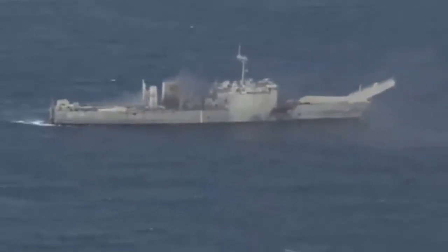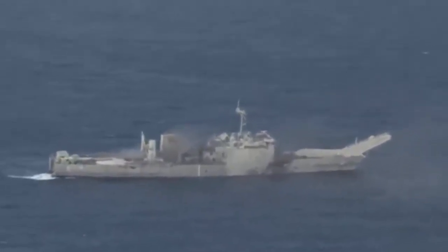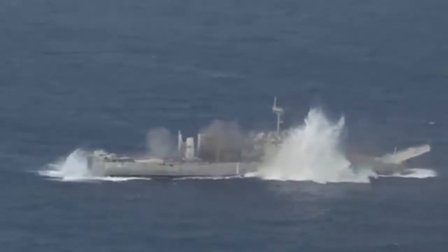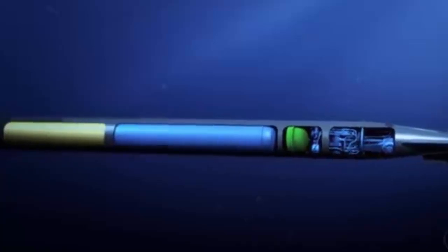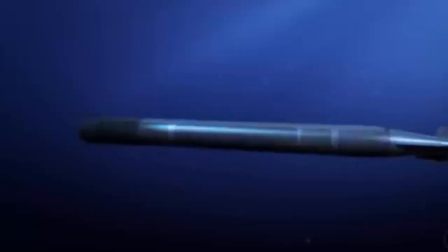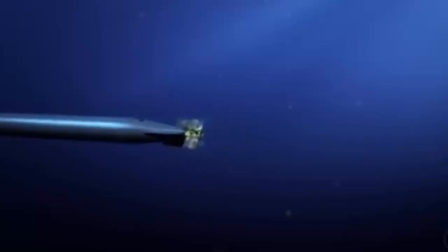Vanguard-class trials were carried out in 2024, with sea acceptance testing of the latest Spearfish version achieved on board a Vanguard-class submarine during three days of trials off the coast of Scotland. It is the first time the next-generation Spearfish has been tested on a Vanguard-class nuclear-powered ballistic missile submarine, meaning the boats are now able to meet the latest threats when at sea.